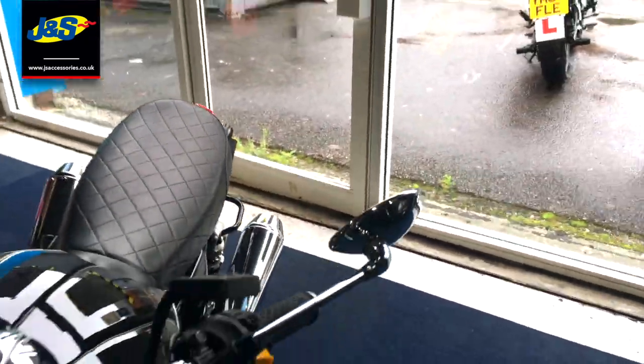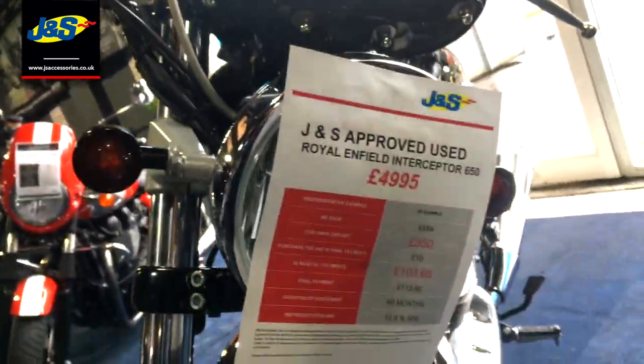So those exhausts are completely stock and I think it sounds fantastic. So all that can be yours for just £4,995.